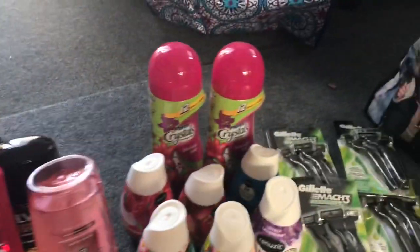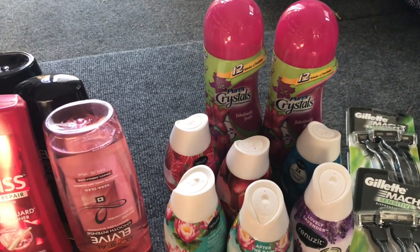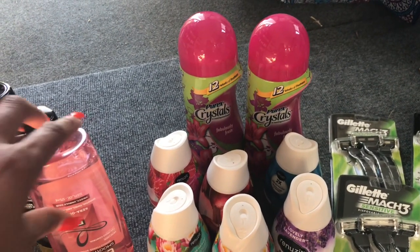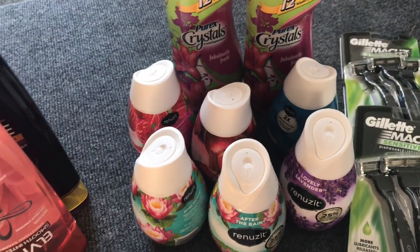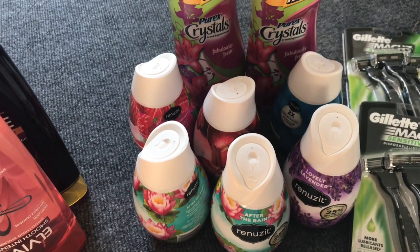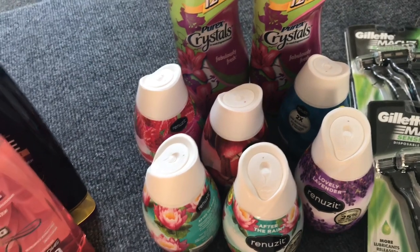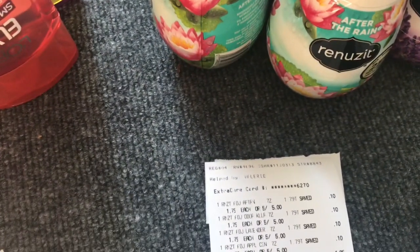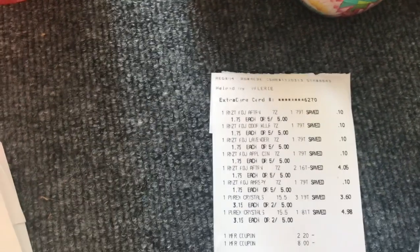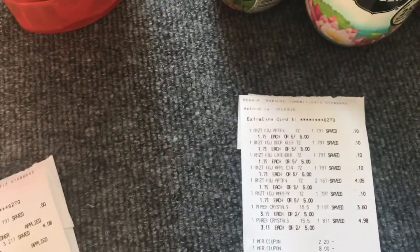I went ahead and picked up two of the Purex Crystals — there are no coupons available for that, but there is a 75 cent off one I-bought-a rebate. Then I did the Renew-it cones — these are on sale five for five, and we had a manufacturer coupon for buy four get two free from Red Plum 4/8. Keep in mind that coupon expires today, so you definitely want to do this deal today. Everything went through — no issues with the buy four get two free. The two dollars and twenty cents came off for the cones, and my subtotal for these eight items was $1.59.